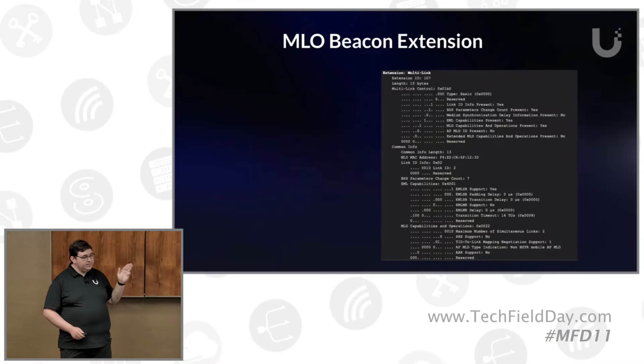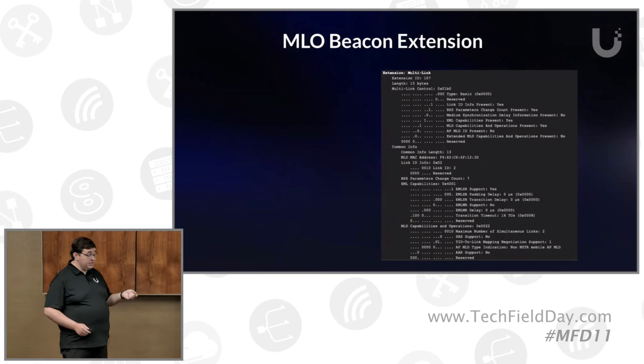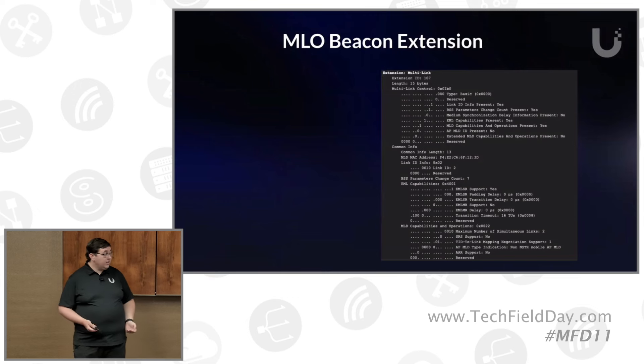In the PCAP, we've got a 6 gigahertz pure SSID broadcasting as well as an MLO network. The only thing that popped up in Wi-Fi Explorer as the key difference was the actual MLO extension, and you can see some of the features we have enabled there. Specifically, we have multi-link single radio support on, and multi-link multi-radio off for now — frankly, we haven't seen any client support for it yet at all. We're working with some partners to see if that's coming.